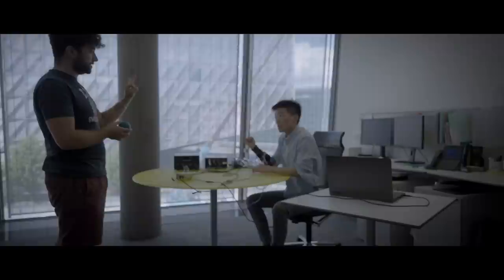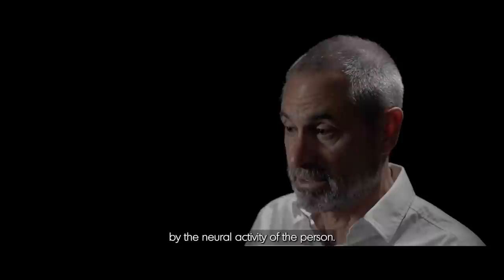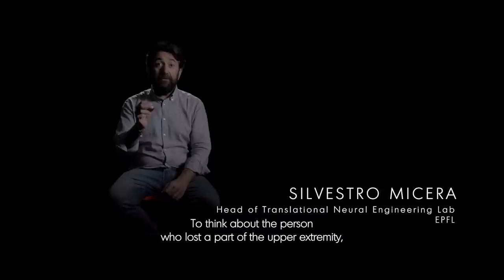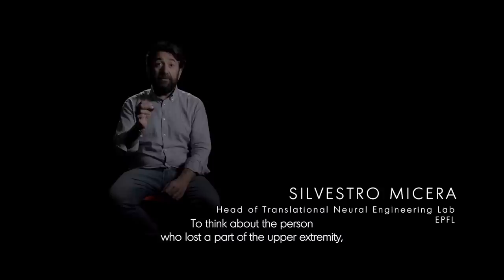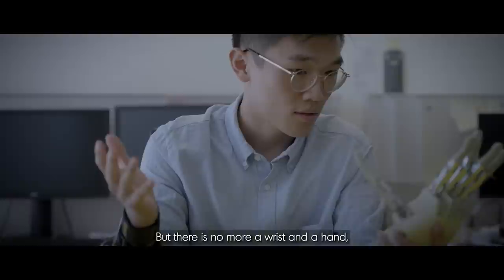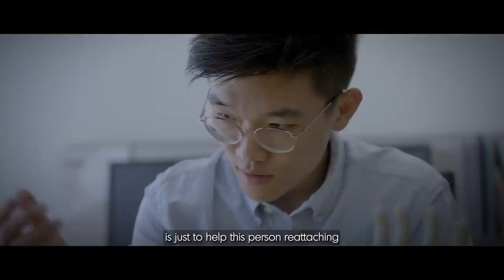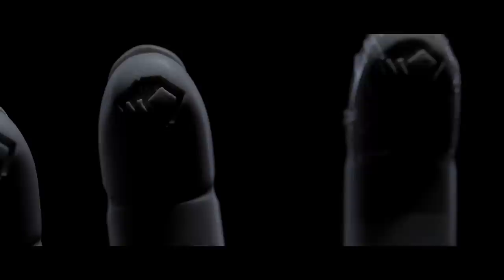One of the challenges is making sure that the robot perceives what the human does — which can be perceived by the motion of the human, but also by the muscular activity or the neural activity of the person. Think about a person who lost part of the upper extremity, in particular at the level of the forearm. They are able to reach for an object because they can move the shoulder and the elbow, but there is no wrist or hand, so the subject is not able to grasp an object. A hand prosthesis like the one we are working on helps this person by reattaching an artificial version of the wrist and hand.